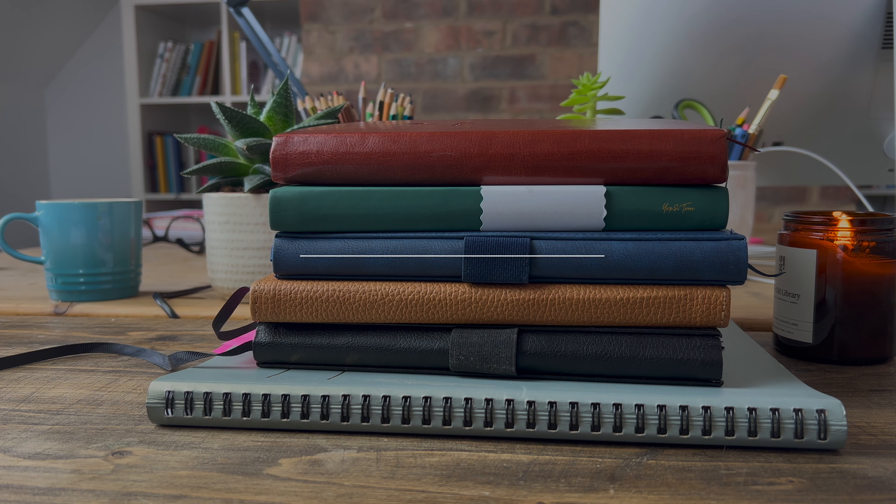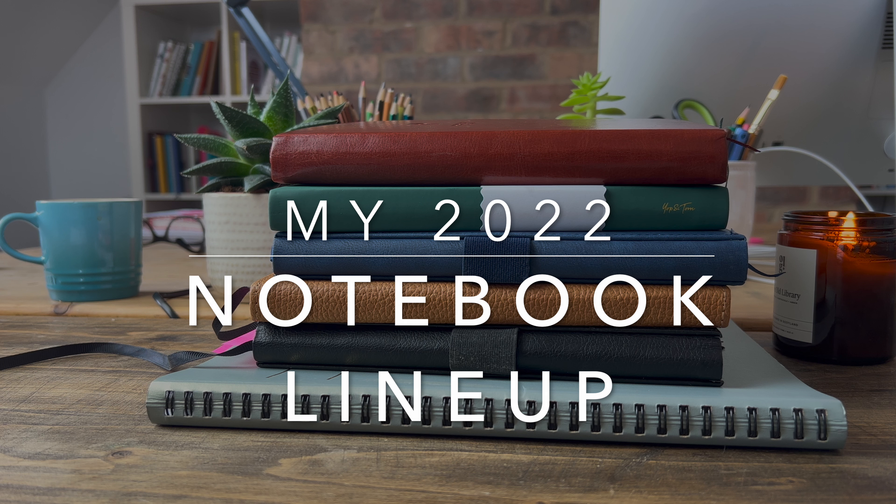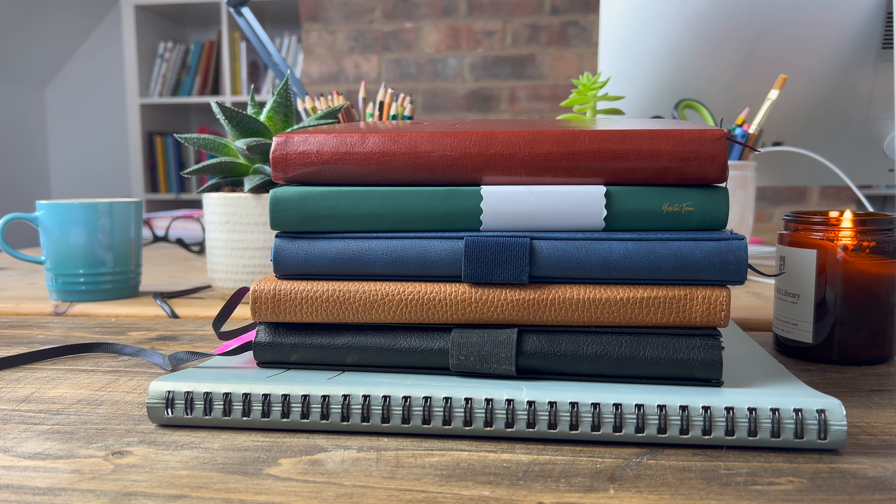Hello and welcome to my video all about my notebook lineup for 2022. I know I'm a month late but January was an incredibly busy month for me, so now I'm taking a deep breath and having fun with some YouTube videos. I currently have six notebooks that I'm using in 2022 — all of them bar one are A5 and all of them bar one are hardback.